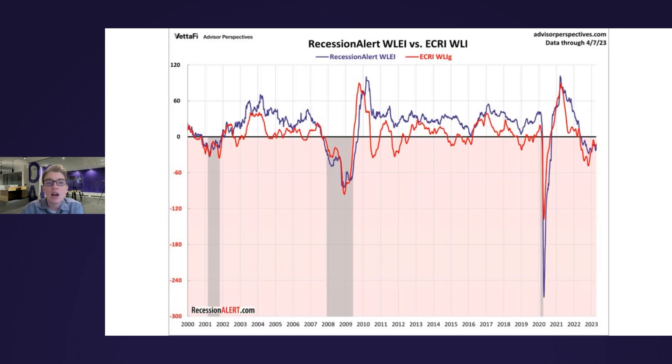Now in this last chart, I'd like to make one more comparison. I've zoomed in our timeline to begin at the turn of the century and added in ECRI's weekly leading index. You can see that both indicators generally move in the same direction, but the recession alert index is the less volatile of the two. The ECRI indicator has repeatedly shown visible contractions between recessions, enough to make an erroneous recession call. Meanwhile, the recession alert indicator did not trigger such a call.